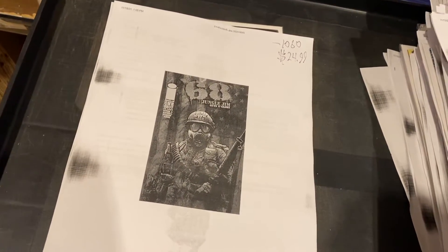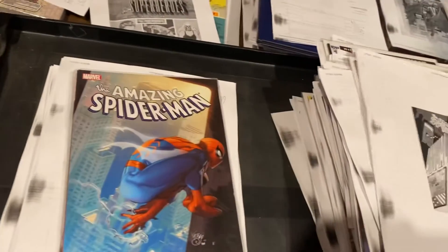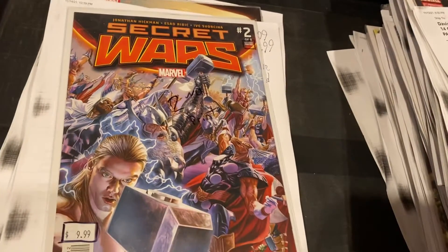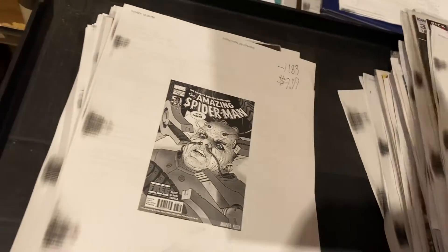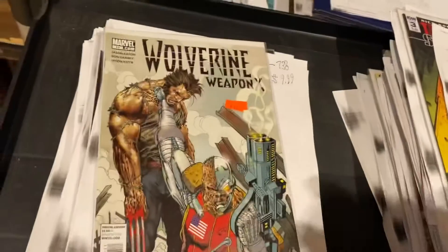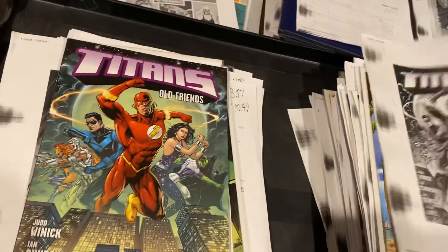We've got a big stack here, guys. G.I. Joe, $158, $9.99. X-Men number one, $7.99. Amazing Spider-Man New York Stories, $7.99. Second Print Secret Wars number two — yeah, Second Print Variant, $9.99. Second Print Variant on Amazing Spider-Man, $6.98, $9.99. Beast Hunters Prime, $9.99. Wolverine Weapon X, $11, $10, $49. Transformers Sins of the Wreckers, $11.53. Titans Old Friends, $12.99.